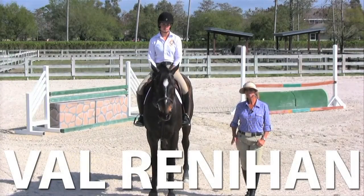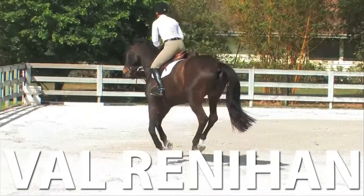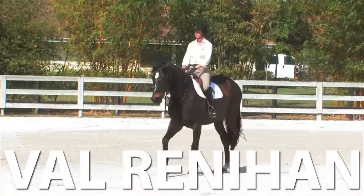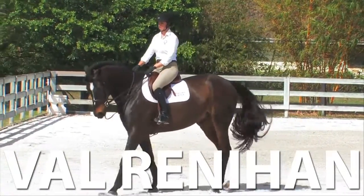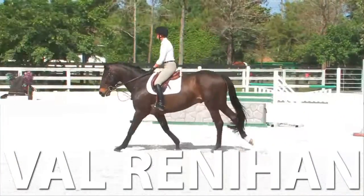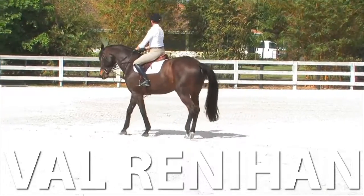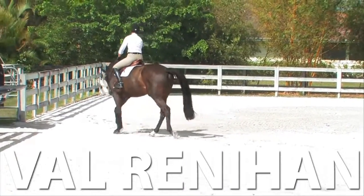Today we're going to work on lead changes. This is Arden — he's a five-year-old. He has a nice change in there but he's a little green about them. Sink in. Little haunches in. And counter off. Haunches in, bend the elbow. Try not to let him drag you down. Get him off his right shoulder — you want him off the right shoulder. Left hand in.